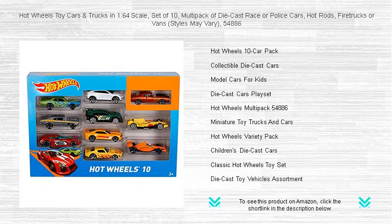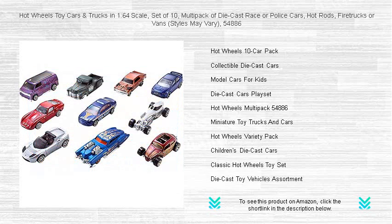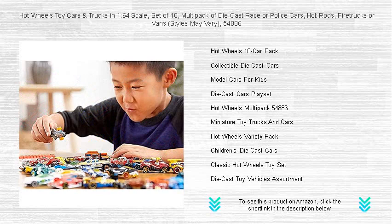Each vehicle is crafted with meticulous detail and designed for durability, providing hours of imaginative play for kids, while collectors can appreciate the quality and variety. Perfect for gifting or trading with friends, these Hot Wheels vehicles are a must-have addition to any collection.